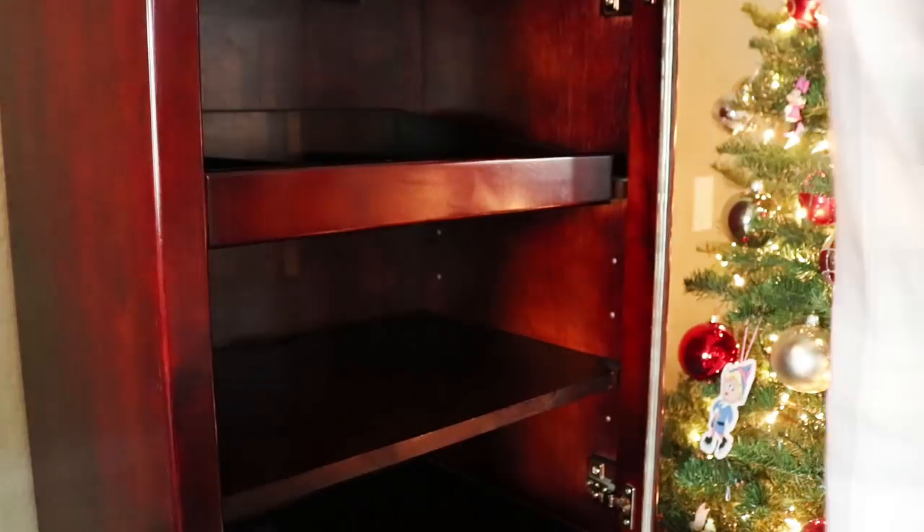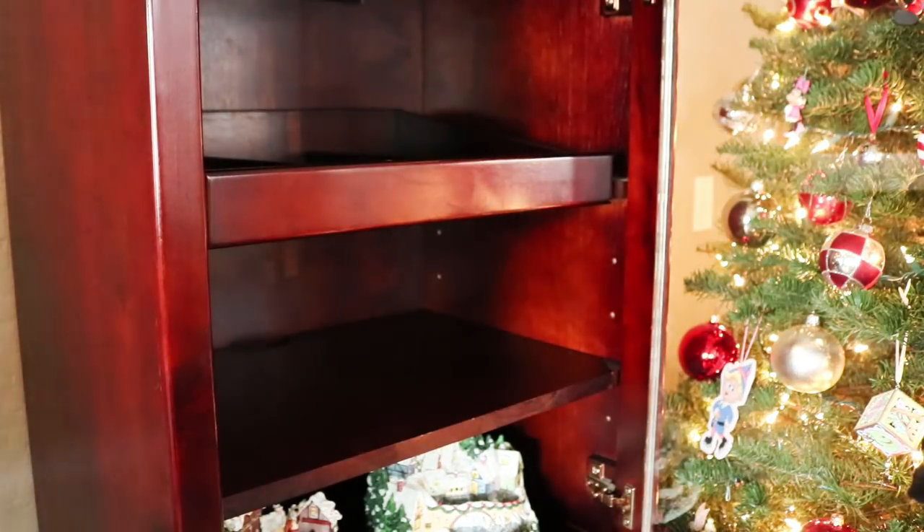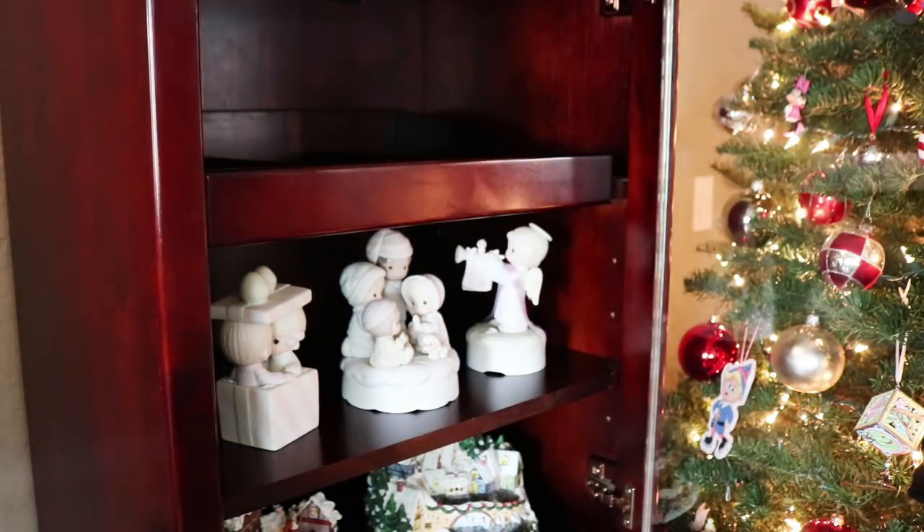Everything in this cabinet was my grandmother's — it was all passed down to me because they are all music boxes.